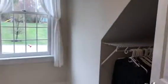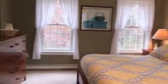In the master bedroom, we come to a walk-in closet with plenty of space. There's also a nice sitting area in the master bedroom — just a wonderful area to relax in.